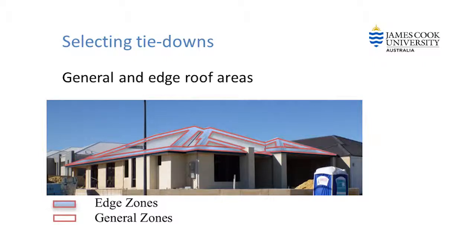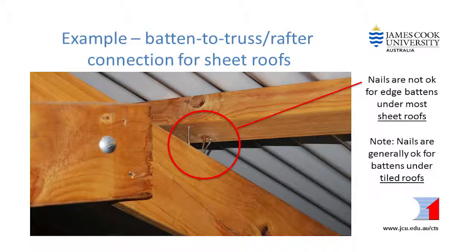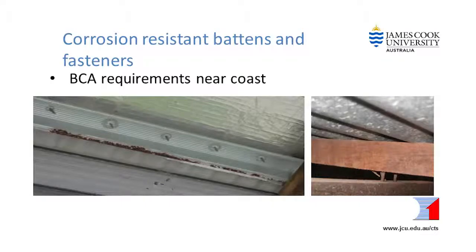Different site wind classifications require different tie down connections. The highly loaded areas around the edges and ridges of your roof require stronger batten tie downs than other areas. Your builder will select appropriate connections for the whole roof structure using Australian standards. For example, we have learned from damage investigations that nails on their own don't have enough strength to hold down edge and ridge battens against wind loads in almost any part of Australia. So if your battens are currently fastened with nails, the builder should install some stronger fixings. Also, if your house is close to the coast, your builder must use special corrosion resistant fasteners.